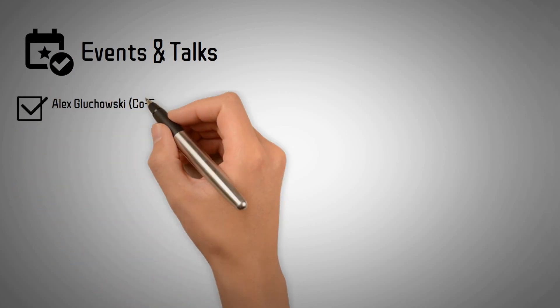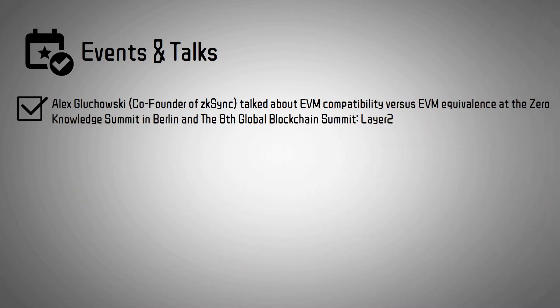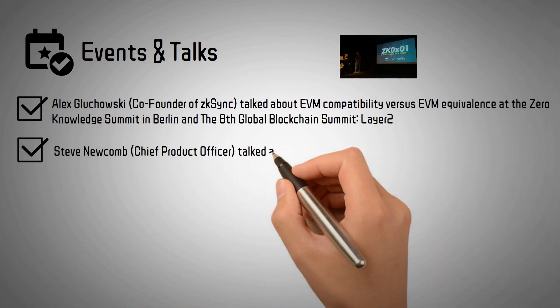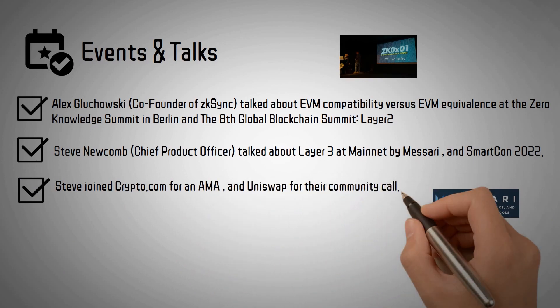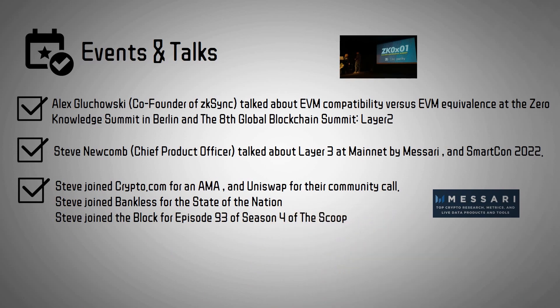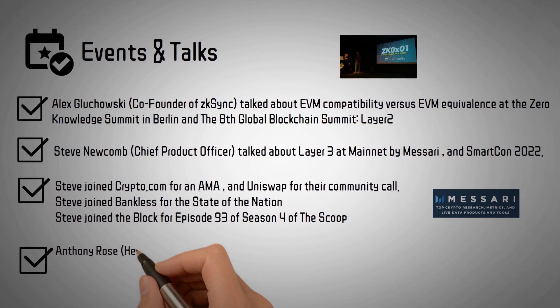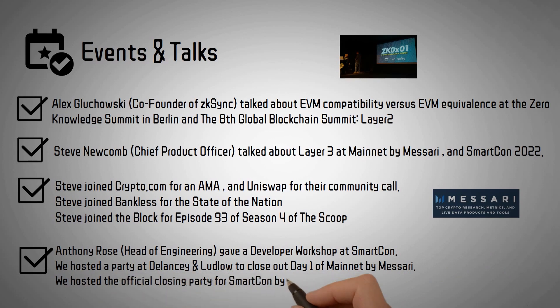Events and Talks: At SmartCon 2022, Steve joined crypto.com for an AMA and Uniswap for their community call. Steve joined Bankless for the state of the nation. Steve joined The Block for episode 93 of season 4 of The Scoop. Anthony Rose, head of engineering, gave a developer workshop at SmartCon. We hosted a party at Delancey and Ludlow to close out day 1 of Mainnet by Messari. We hosted the official closing party for SmartCon by Chainlink at the Museum of Ice Cream.